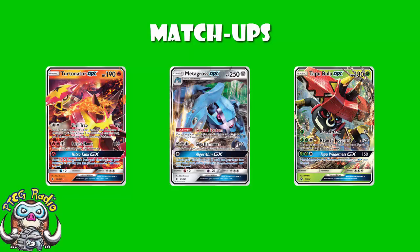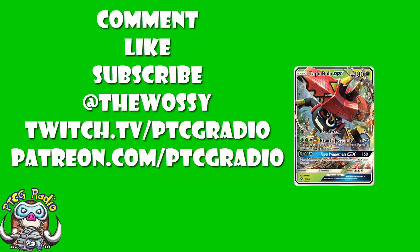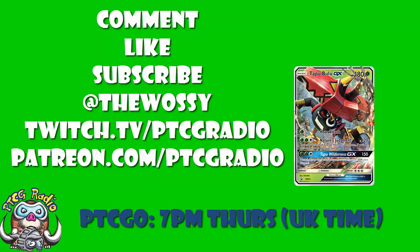I do genuinely think there is a chance this is the best deck in the format. I've made my argument — make your argument in the comments. Go nuts! Be nice. Make sure you like this video, subscribe to this channel, follow me on Twitter at TheWossi, and Twitch at twitch.tv/ptcgradio for some live action. We're streaming PTCGO at 7pm Thursday — come join in. If you want to support the channel and get some bonus pods, you can do so at patreon.com/ptcgradio. But by far the most important thing, as always, is to look after yourselves. Until next time — thank you very much for watching. I'm Ross, and you've been watching PTCG Radio.